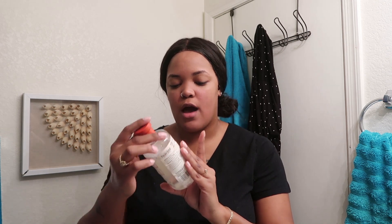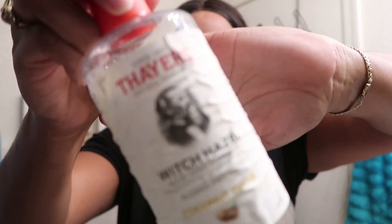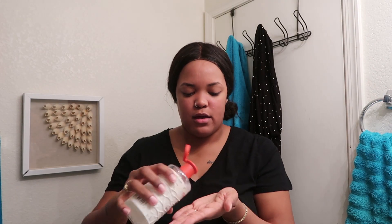Now that my skin is makeup-free, clean, and exfoliated, the next product I'm going to go in with is the Thayer's coconut water witch hazel toner. I just use my hands for this because I haven't bought cotton pads yet and haven't had a chance to pick up the reusable ones.